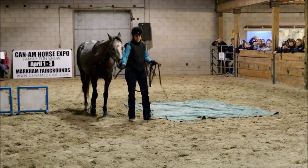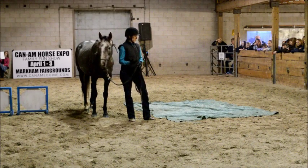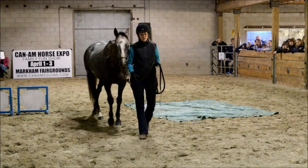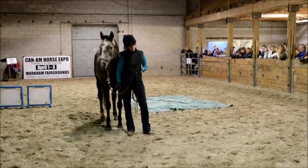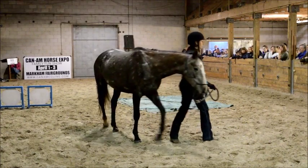One of the first exercises that I like to do with my horses is getting them to follow my energy. Being able to follow when I pick my energy up, that we can go forward. When I bring my energy down, that we can stop. And trying to show my horse that following my energy matters.